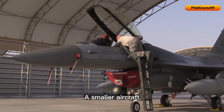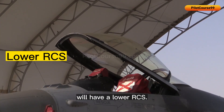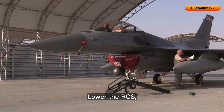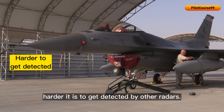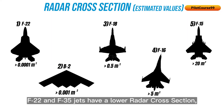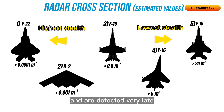A smaller aircraft or one with a smooth and streamlined shape will have a lower RCS. The lower the RCS, the harder it is to get detected by other radars. The F-22 and F-35 jets have a lower radar cross section, meaning they have higher stealth capability and are detected very late when compared to F-16 and F-18 jets.